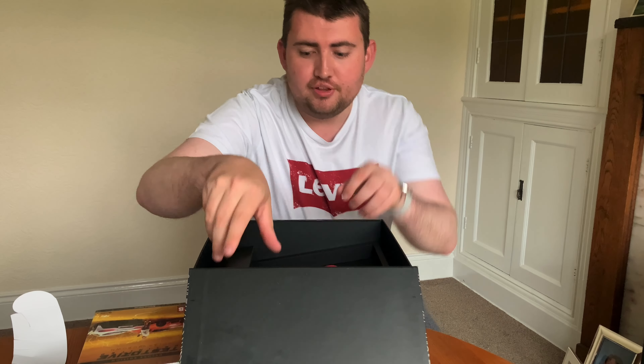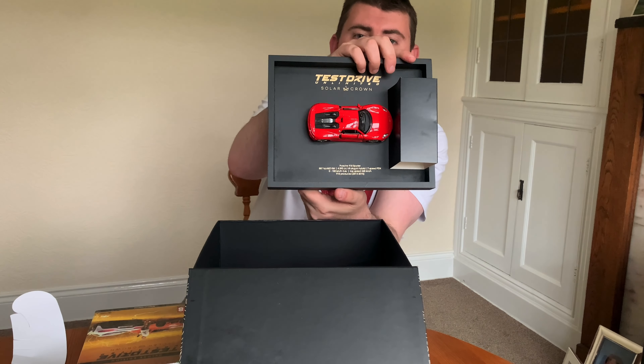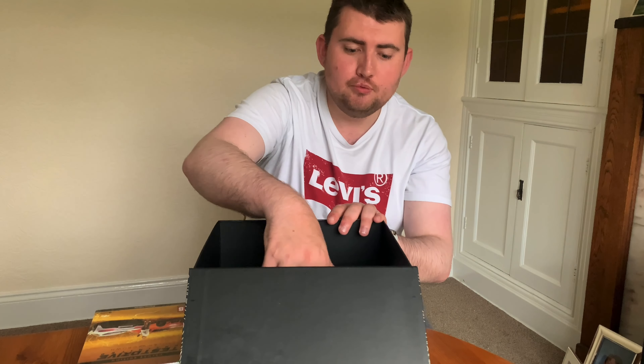The one thing that a lot of people have been after is your Test Drive Unlimited Solar Crown Porsche 918 Spider model. Fantastic quality and just looking at it is gorgeous - absolutely gorgeous. Yeah, I'm a big fan of that, so that's going to go on display for sure. Just put that away there. What else have we got in here? Oh, what's this - it's a map!